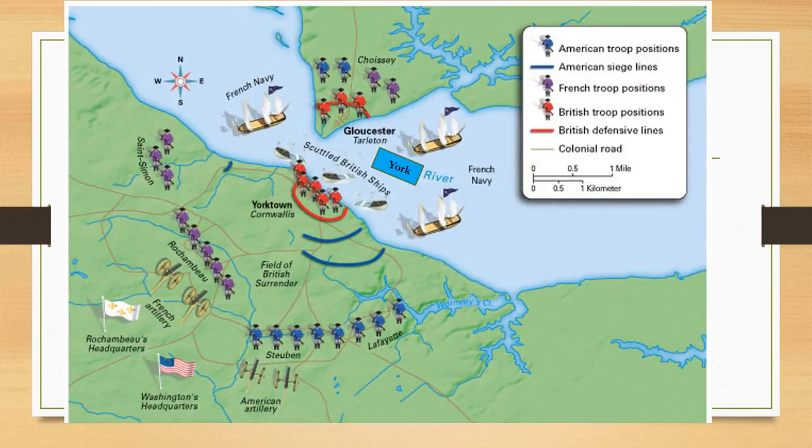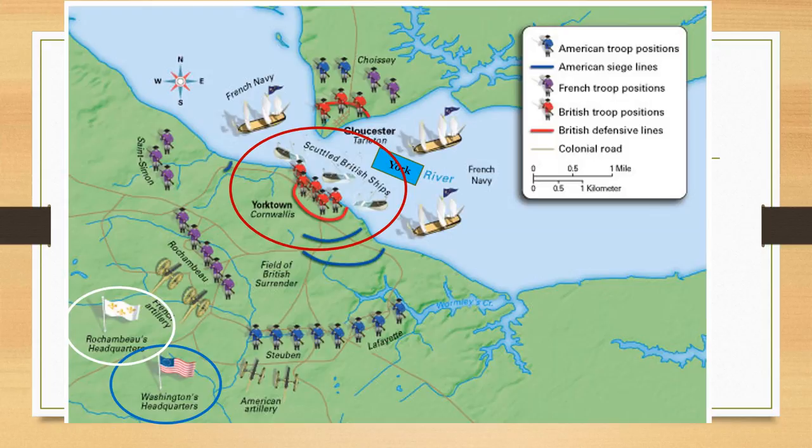Check out this battle map. Notice where the Redcoats are along the York River — their fort is there along the river, protected by three major warships and another platoon across the river in Gloucester. Washington's headquarters is in the bottom left corner, along with one of the other major French generals named Rochambeau. The French and Continentals dug trenches around Yorktown, surrounding the British, and over many days crept closer and closer. Take a moment to draw a battle map of your own in your notes, with the British fort, the river, and the French and Americans closing in.